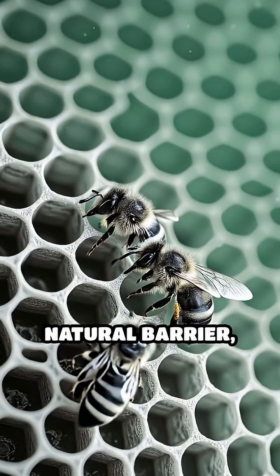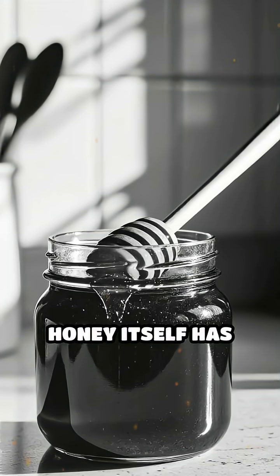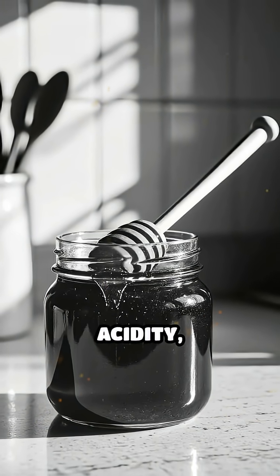This wax acts as a natural barrier, keeping out air and moisture, which are the main causes of food spoilage. Honey itself has very low water content and high acidity,